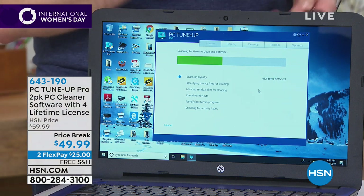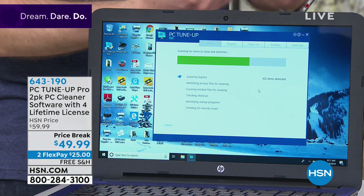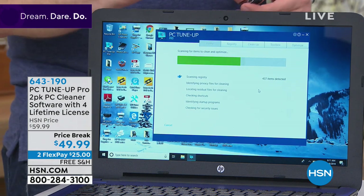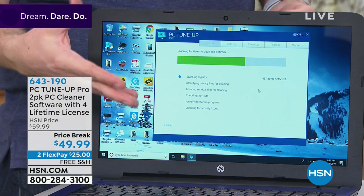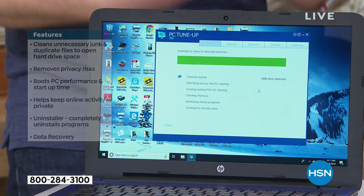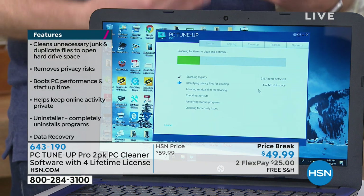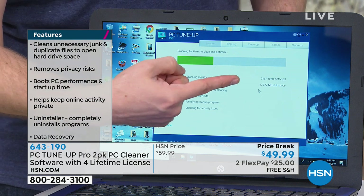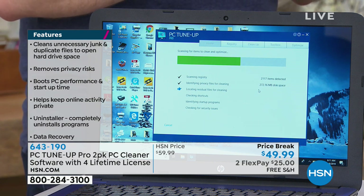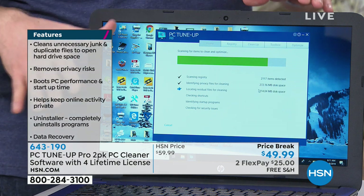After a couple of minutes, it searches every nook and cranny of the hard drive. It checks the health of the internet, checks your startup items — things making boot-up time slow, things making the internet slow — and starts to clean them out. It has about 20 different cleaners built inside. You can already see it's found over 2,000 items that are slowing it down. We're finding thousands of things that can instantly speed up that system.